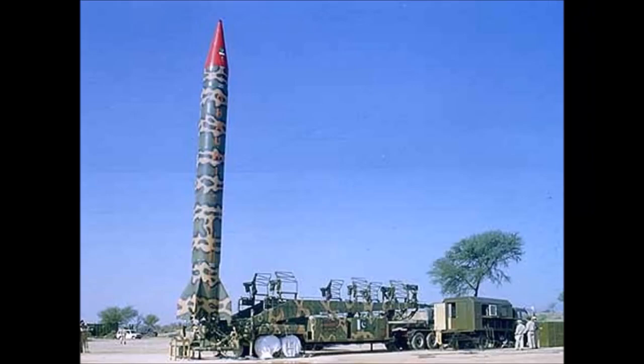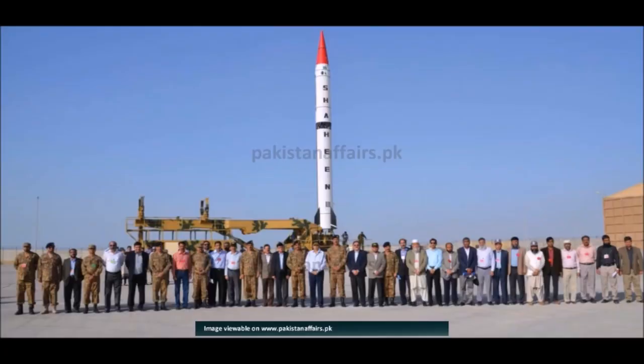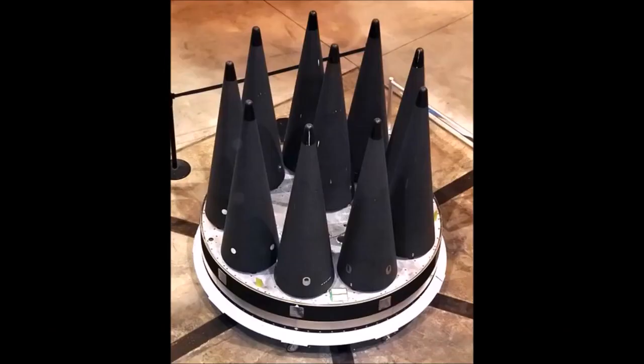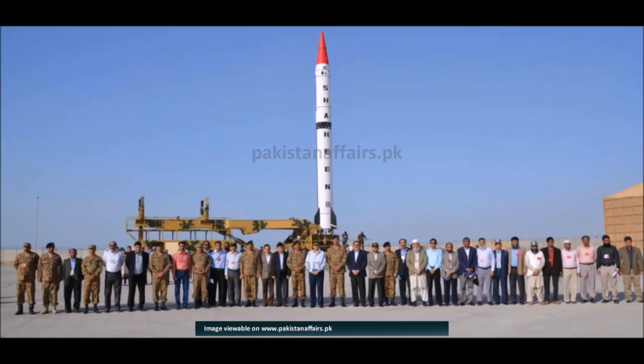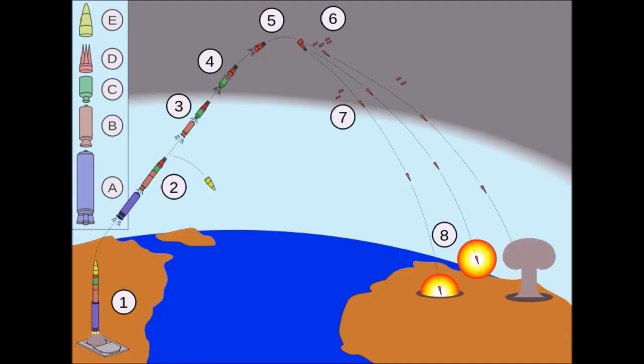Medium-range ballistic missiles: Ghauri-2 (1,800 km operational range), Shaheen-2 (2,000 km), Shaheen-3 with multiple independent re-entry warheads (2,750 km), and Ababeel with multiple independent re-entry warheads (2,200 km).